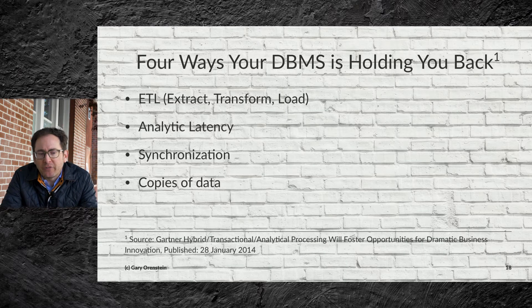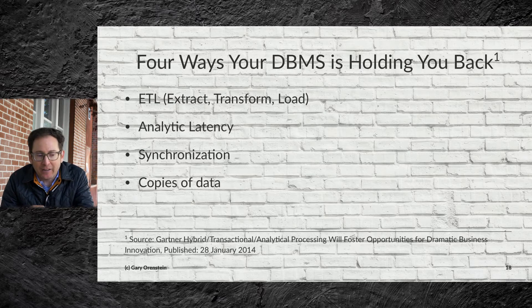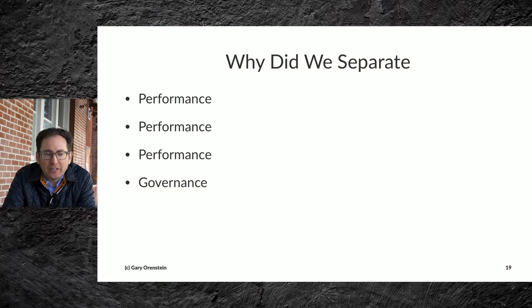Gartner notes four ways that a database management system is holding you back, and they all relate to this split. They note ETL holding you back, analytic latency — meaning that by the time you do the analytics on your data warehouse, your data is inherently out of date — synchronization challenges, because you have to keep these two data stores aligned, and copies of data, because you're moving and multiplying the data set.